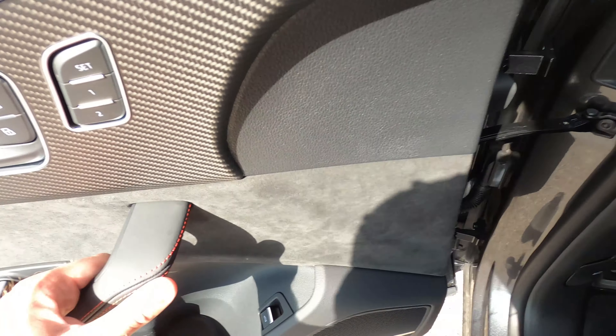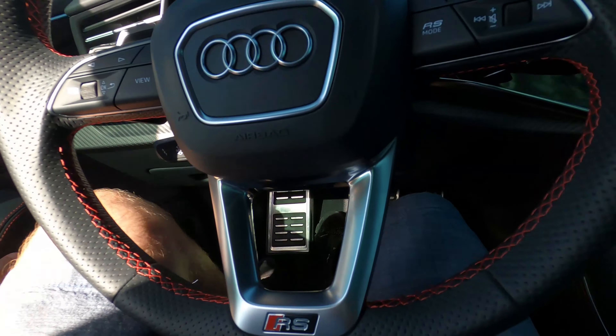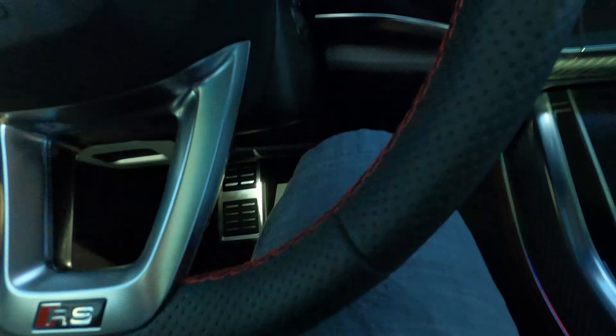Hello everyone, this is our 2021 Audi RS Q8 with 12,910 miles in Daytona gray pearl — a beautiful color. It has the black optics package so all the accents are blacked out. It's in excellent condition with no blemishes across the front. There might be one or two rock chips but you really have to hunt them down.